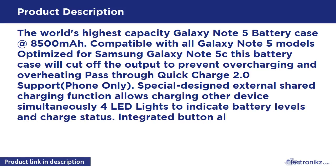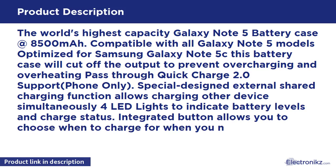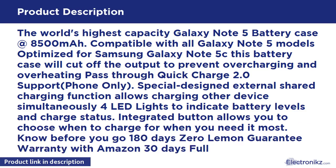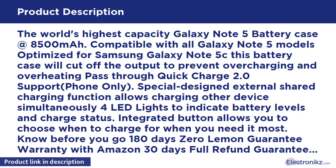Special designed external share charging function allows charging other devices simultaneously. LED lights indicate battery levels and charge status. Integrated button allows you to choose when to charge, for when you need it most.